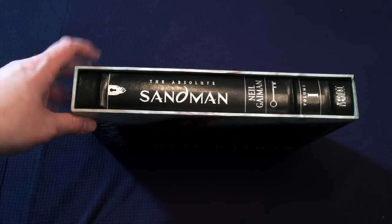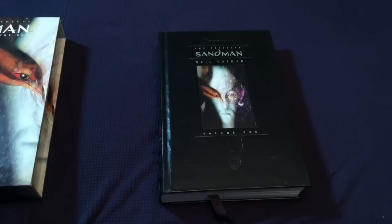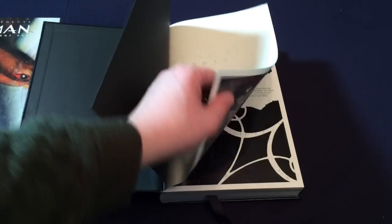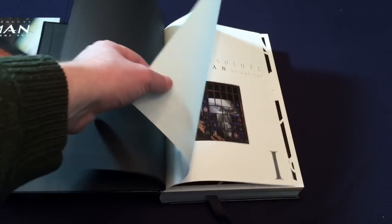Next, I want to talk about Sandman. Here's the Sandman Absolute Edition. It's got these cool kind of ridges along the spine to make it look like an old leather-bound book. And then it's got this weird kind of opaque paper between the end page and the title page. Very cool. And again, it's got the ribbon. These editions were recolored — very beautiful.